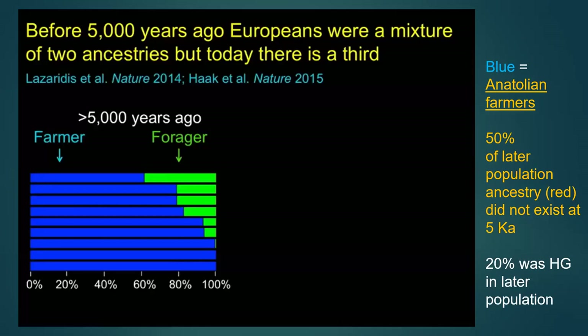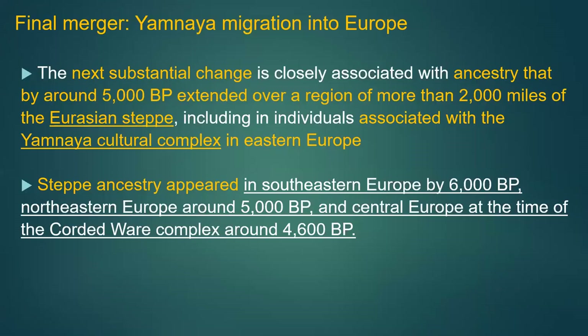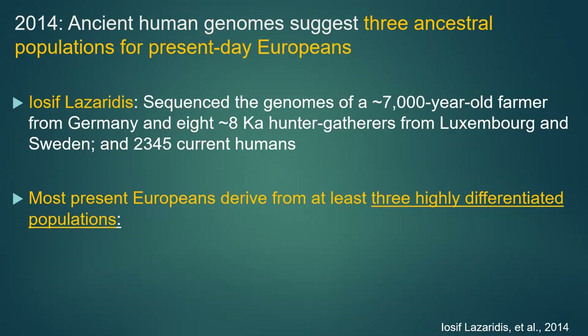Before 5,000 years ago, Europeans were a mix of hunter-gatherer foragers and a larger farmer group. Then the third group — the Yamnaya — enter the picture. These are the people who built large burial mounds, where males were buried in specific positions. They are the Corded Ware complex people. We now have three genetically different populations to account for.